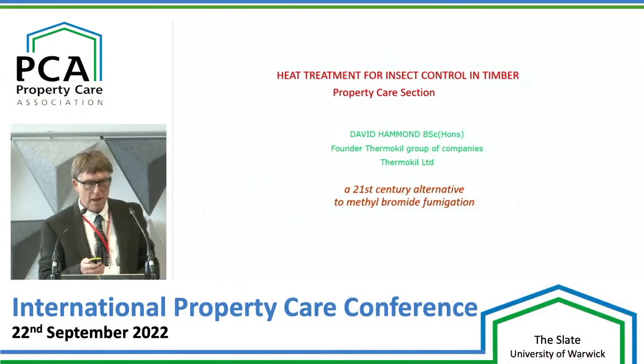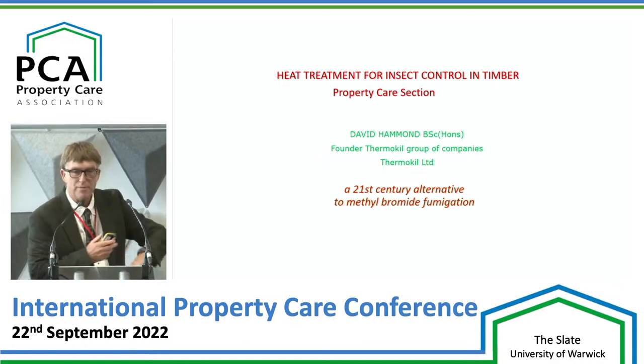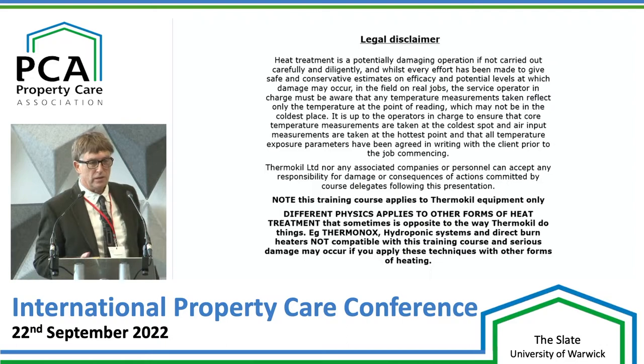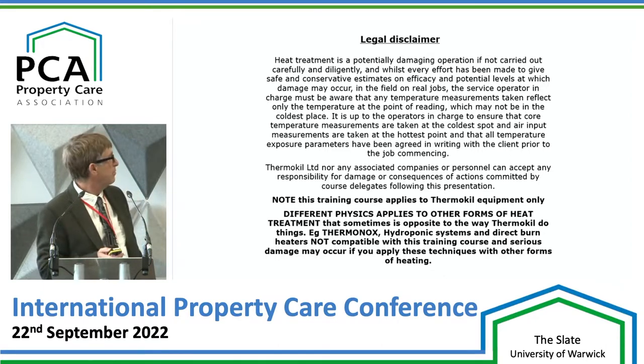Good afternoon. Last week I was in Spain doing two days' theory of a five-day course on heat treatment for insect control, which is the minimum that we assess people need. So I've got now nine minutes to give you just the briefest insight into insect control and heat treatment in the property care sector. I've got a legal disclaimer out there because it's not us or our advice or equipment that causes problems — it's people, ignorance, and a lack of understanding of just how much damage heat treatment can do to buildings. There's literally been millions of pounds worth of damage done by ignorant people over the last 25 years that I've been involved in doing this.